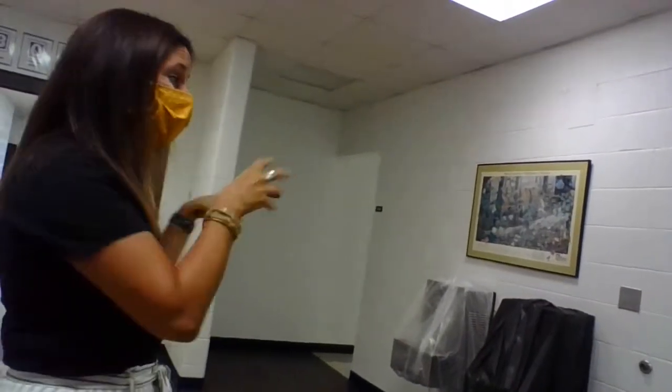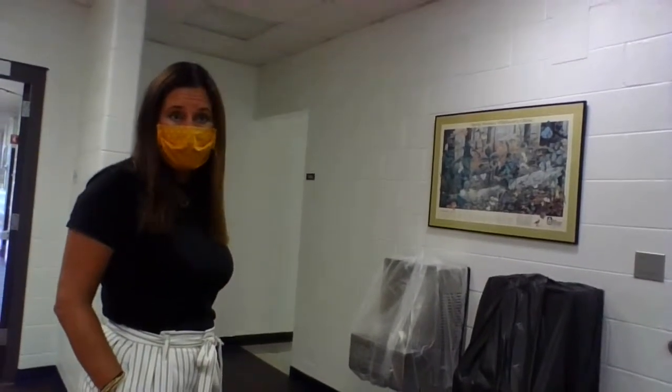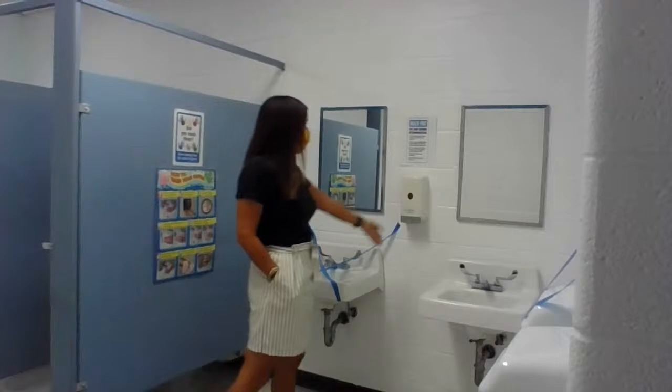Let me show you some of our hallway bathrooms. Our K-1 and 2 classrooms all have a bathroom in their classroom, but third, fourth, and fifth grade use the hallway bathrooms. We've covered the water fountains so that students know to drink from their water bottles and not touch the hallway water fountains. In the bathrooms, we've taped off the middle stall so kids are keeping enough distance — two stalls are open and the middle one is closed. We've done the same with the sink and hand dryers, and we have reminders about how to wash your hands. The first week of school we're going to do lots of practicing.